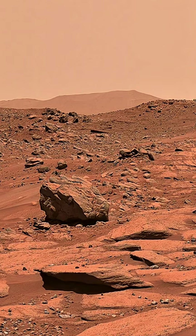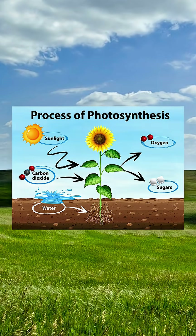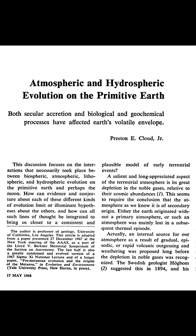The only way we know of that a largely carbon dioxide atmosphere could naturally change into a largely oxygen atmosphere is by photosynthesis. That 2-billion-year period marks the proliferation of photosynthetic microorganisms known as cyanobacteria.